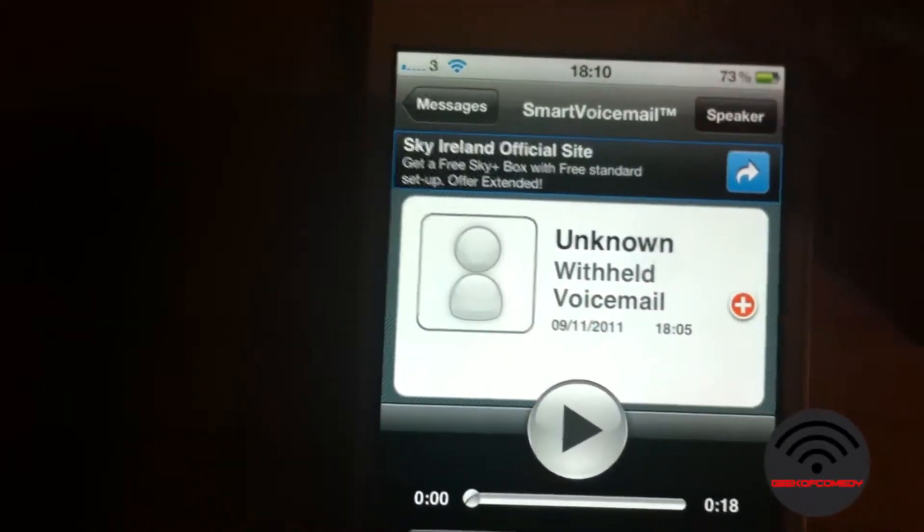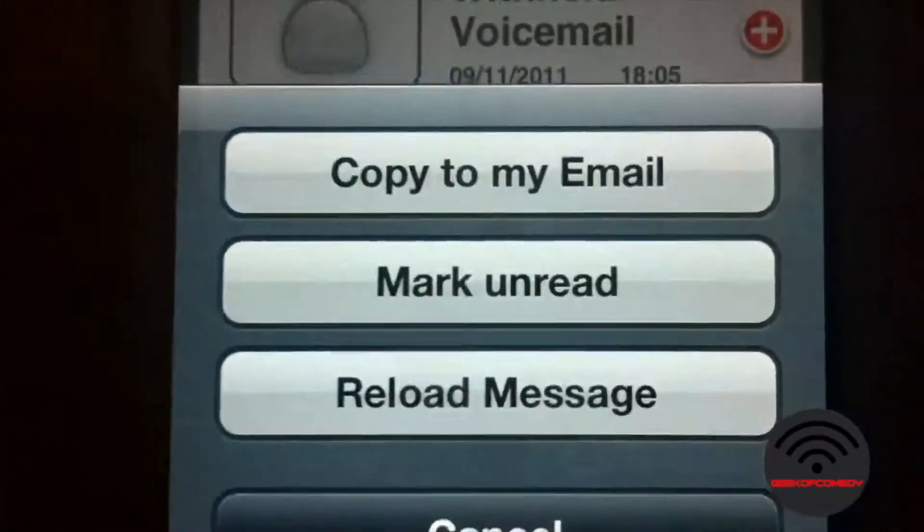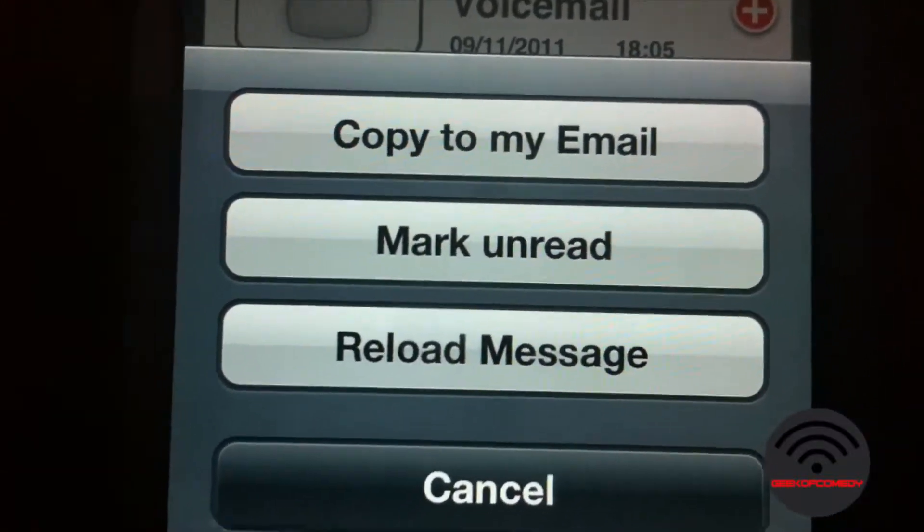You can play it on speaker, etc. What I love about Hulamail over carriers is that you can email the voice message to yourself, as Hulamail completely digitizes everything.